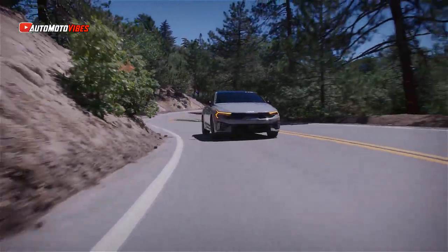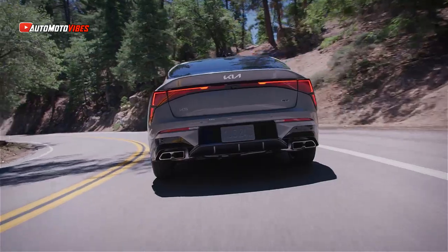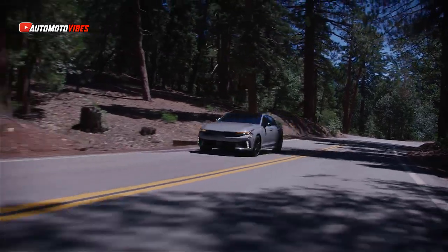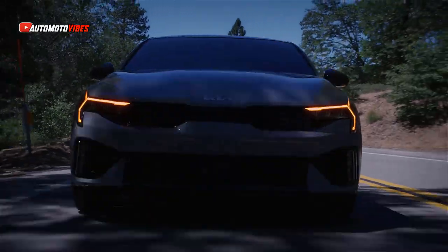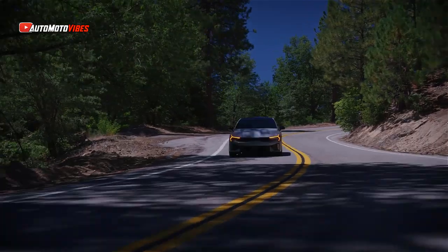Okay guys, welcome back to my channel. Time is one of the last words you may come across when talking about Kia this day, but this 2025 K5 at least is slicker and more ground up than before. Kia opted to go for a mildly redesigned head and the like with updated LED graphics.